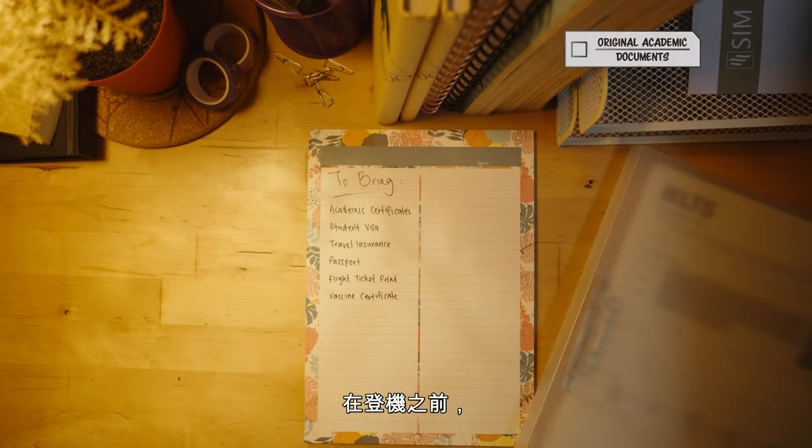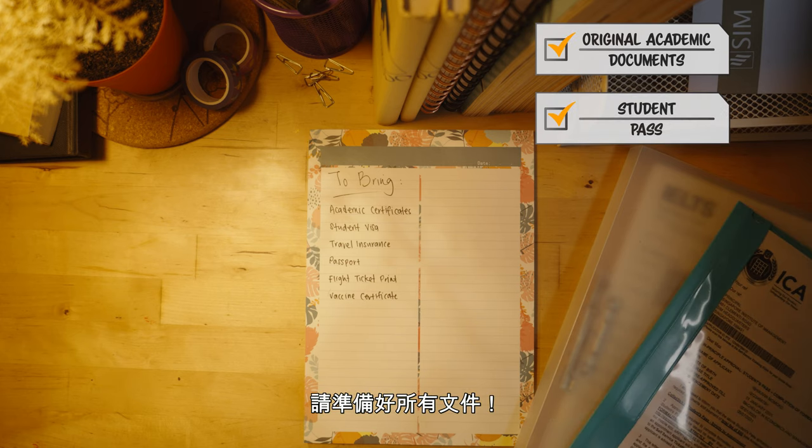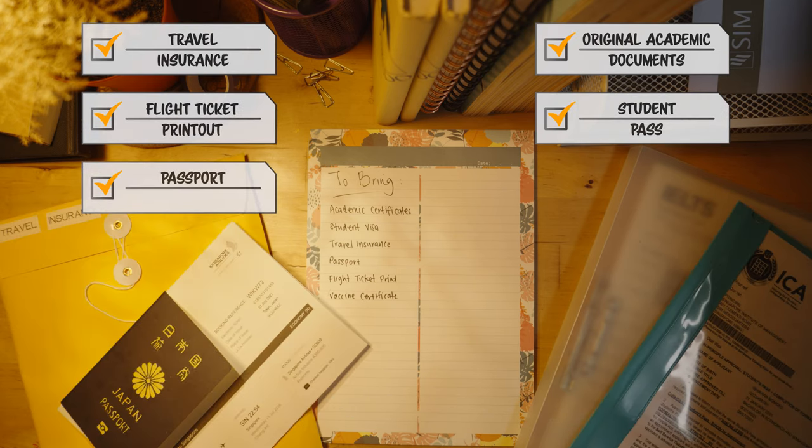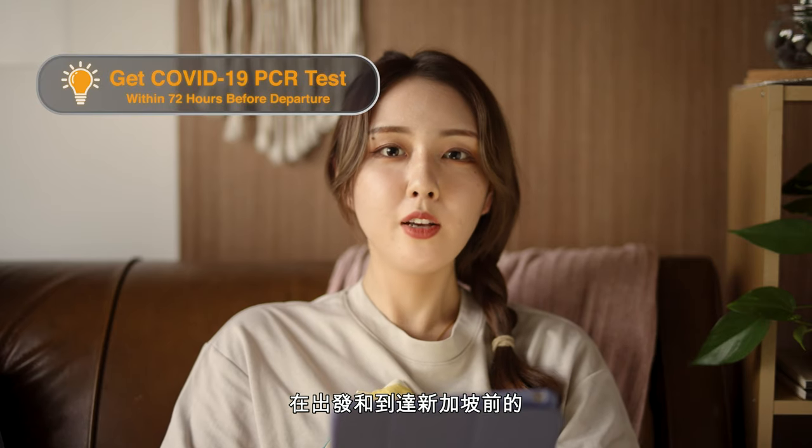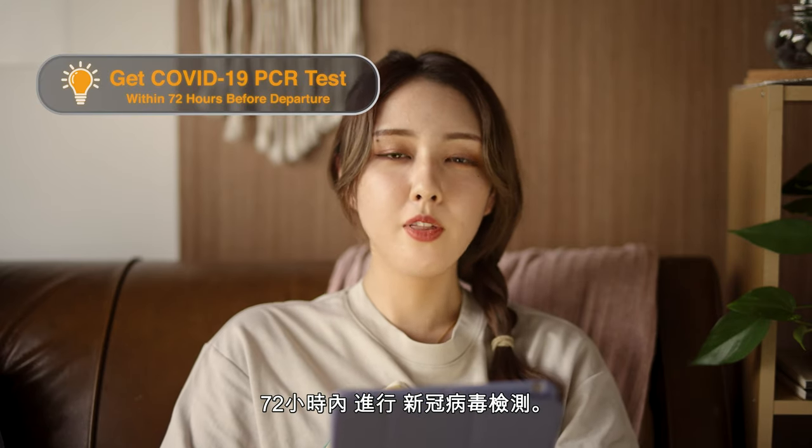In preparation for your flight, make sure you have these documents ready. Depending on where you are flying from, you will be required to take a COVID-19 PCR test within 72 hours before departure to Singapore.